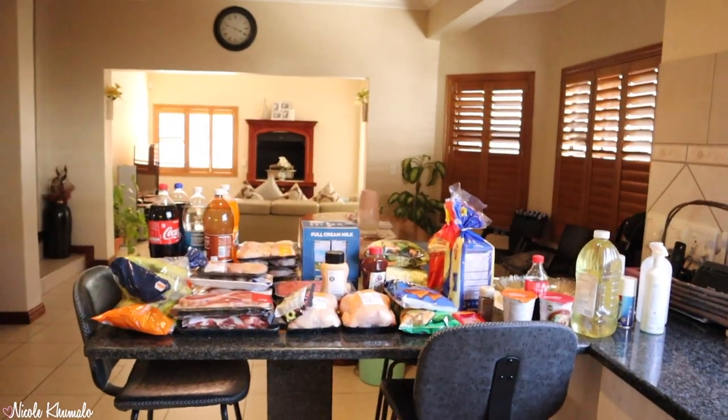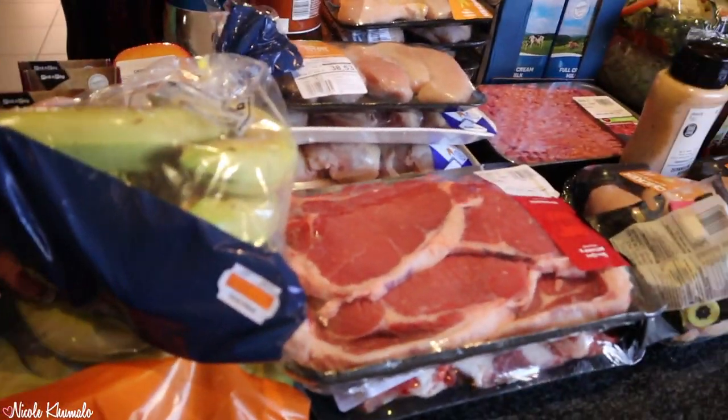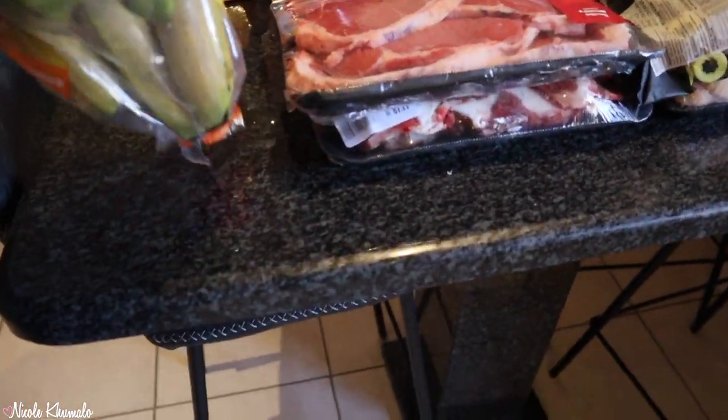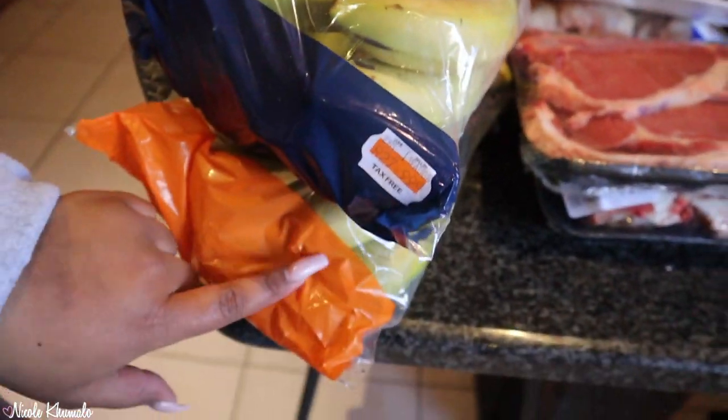Hi and welcome back to my channel. I have a little haul for you — we went shopping for some things that we were running low on. So I'm going to show you everything. We have two bags of bananas: one large banana bag, and this one's from Pic and Pay.